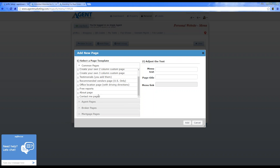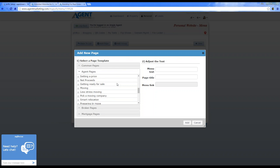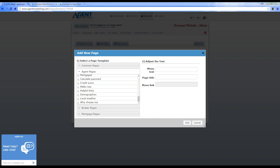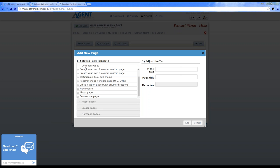You can do common pages. If you're blogging through the system, there should be a blogging section under agent pages.